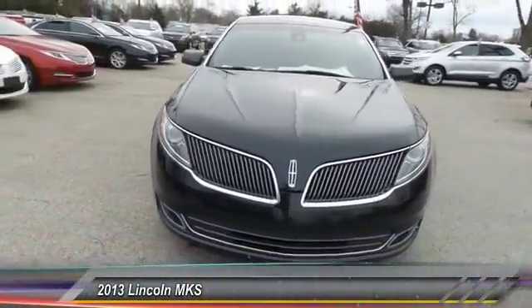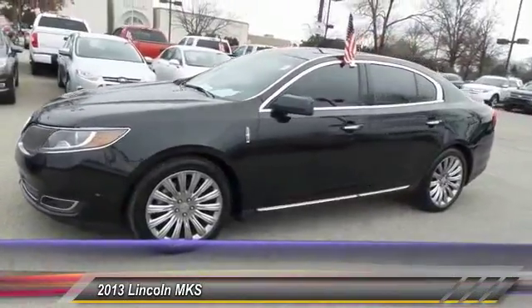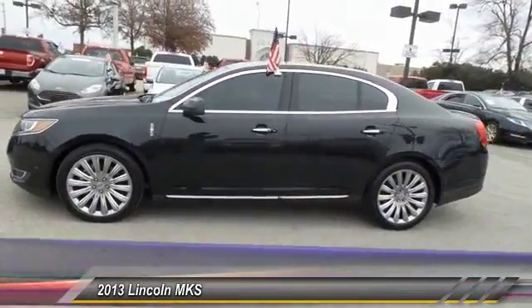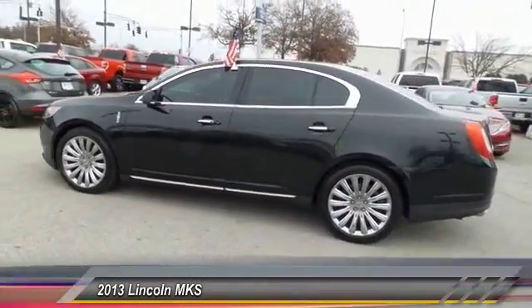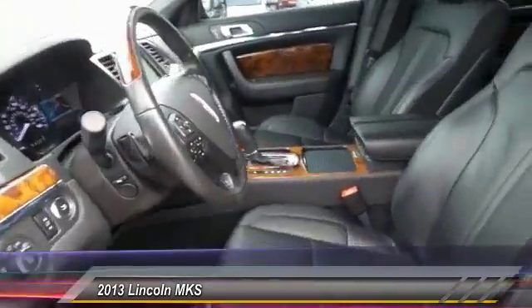The 2013 Lincoln MKS. With standard features including an invisible keypad that senses your arrival, intelligent access keys that allow ignition at the touch of a button, and a power rear window sunshade, the Lincoln MKS is technologically breathtaking.